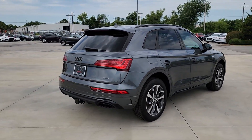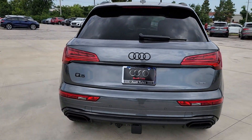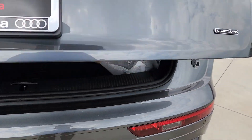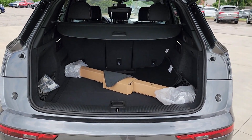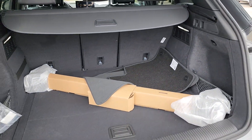The following are some of this vehicle's highlighted options. Heated steering wheel, keyless entry, wood grain interior trim, backup camera, power passenger seat, power lift gate, heated mirrors, fog lamps, trailer hitch, electronic stability control.